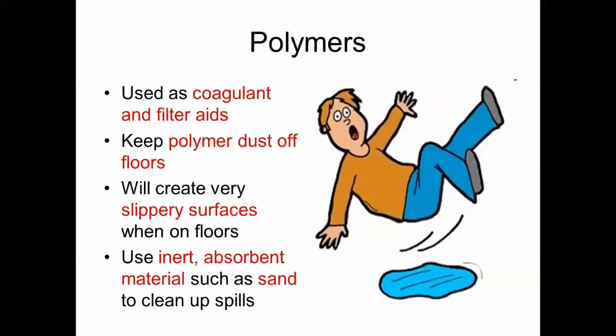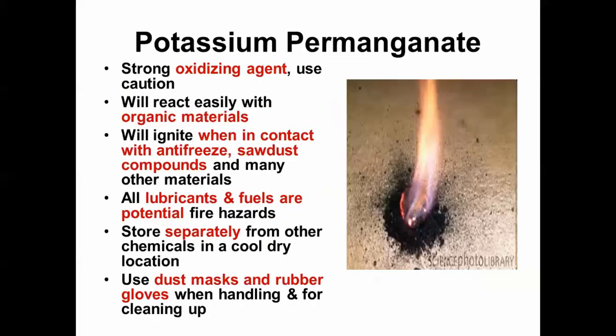Polymers are used as a coagulant and filter aid. Keep polymer dust off the floor as it creates very slippery surfaces. Use an inert absorbent material such as sand to clean up spills. Potassium permanganate is a strong oxidizing agent used for taste and odor control. It reacts easily with organic materials and will ignite when in contact with antifreeze, sawdust, compounds, and many other materials. All lubricants and fuels are potential fire hazards. Store separately from other chemicals in a cool, dry place. Wear dust masks and rubber gloves when handling potassium permanganate.